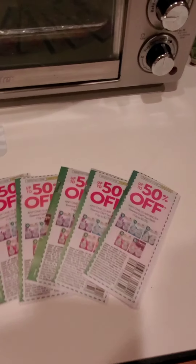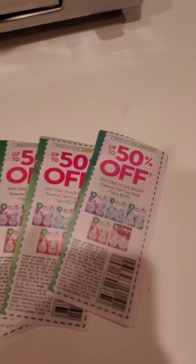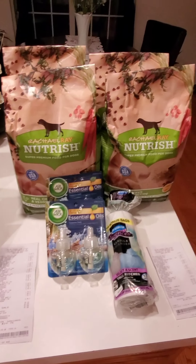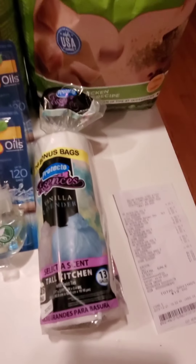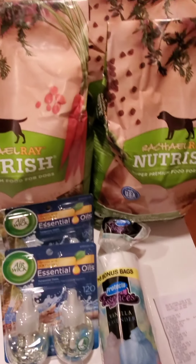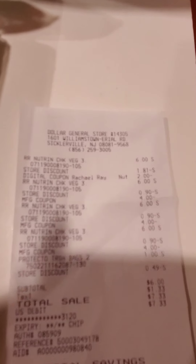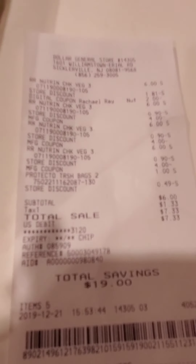I did three total transactions. I got the Rachel Ray dog food. First transaction I got five bags, second transaction I got four bags, plus a filler item which was the trash bags for each one of them. For the first transaction I used the five off twenty-five digital coupon that Dollar General has on Saturdays only, combined with this four dollar off of one, which you can use up to five per transaction.